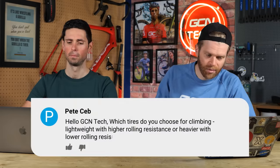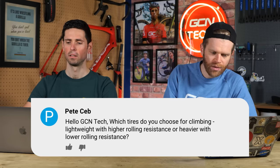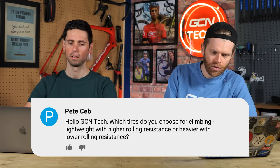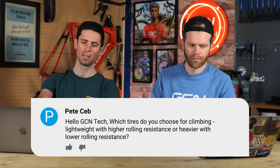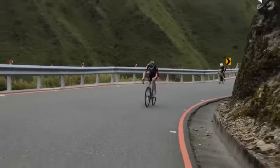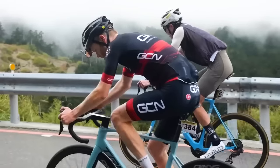Next question from Pete Seb, who says: which tires do you choose for climbing — lightweight with a higher rolling resistance, or heavier with a lower rolling resistance? The examples and options given there are actually the opposite way around to what the products would be. A lightweight tire typically has lower rolling resistance, and a heavy tire tends to have a higher rolling resistance. It makes sense to choose a performance tire — it's lighter in physical weight and rolls faster.